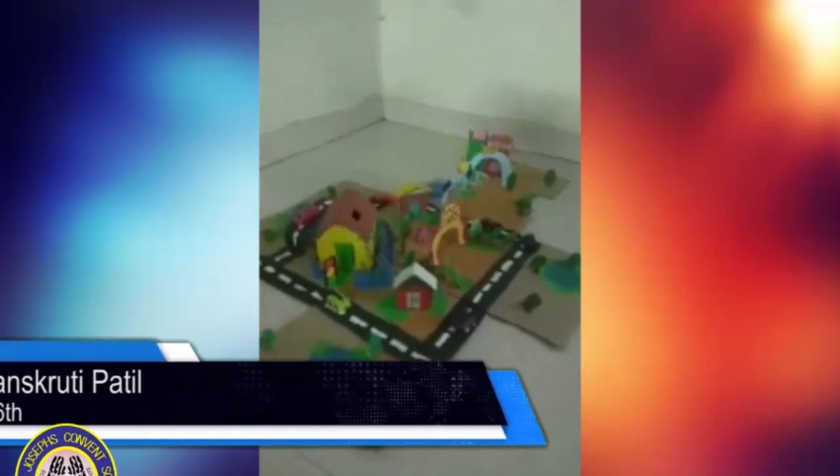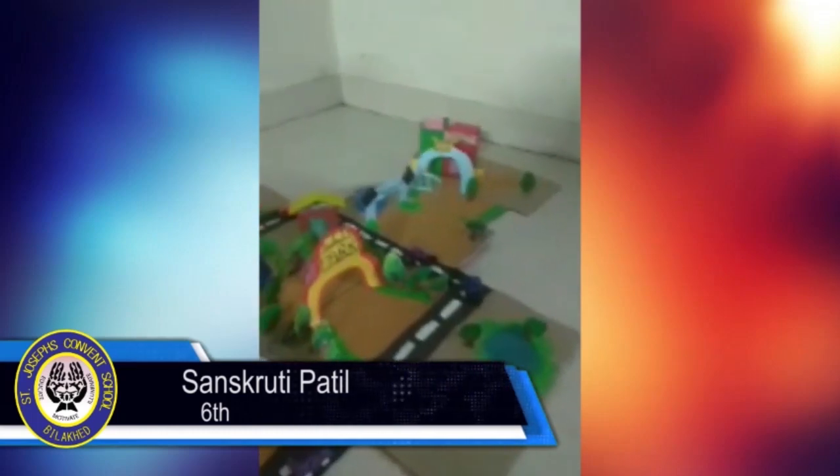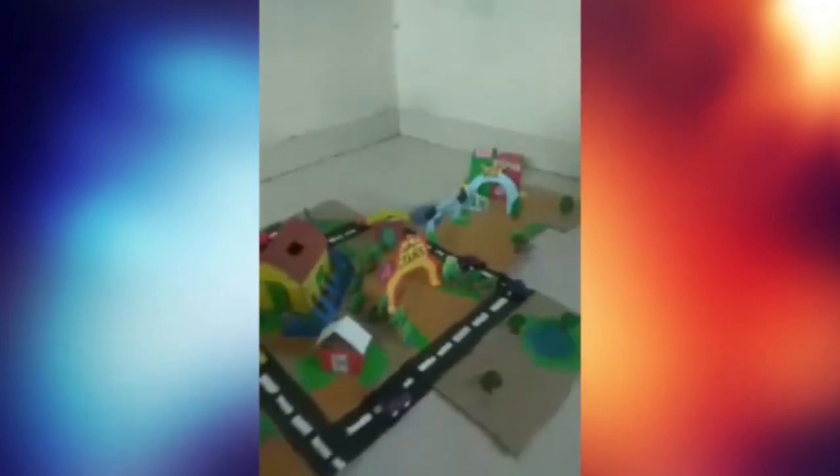Here I am going to introduce our sixth standard student Sanskruthi Patil. Her project name is Pollution. So let us see. Good morning to all. My name is Sanskruthi Dharmaraj Patil from Class 6B.